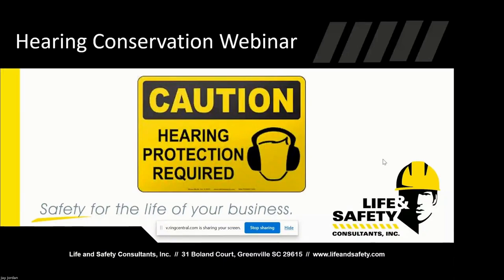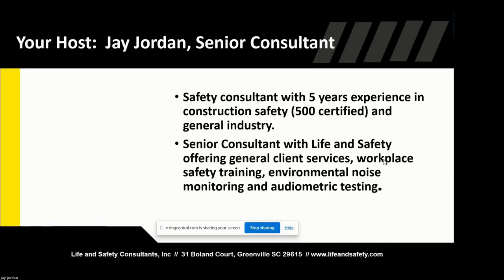My name is Jay Jordan and I hope everyone is staying dry this morning. If you're in Greenville, it's a little wet out. Today we're going to talk about hearing conservation. We'll go over numerous topics, talking about the programs, testing, and what's required of hearing conservation. I'm a senior consultant with Life and Safety. I've been working with them for about a year and a half. I've been doing safety for about five years, starting out in construction safety, mostly working at automotive plants, then transferring into general industry.